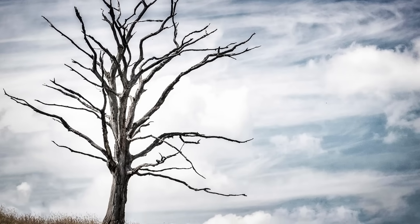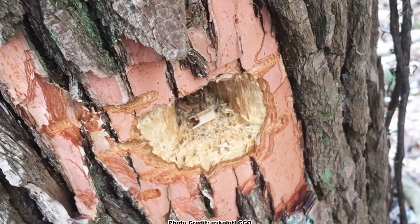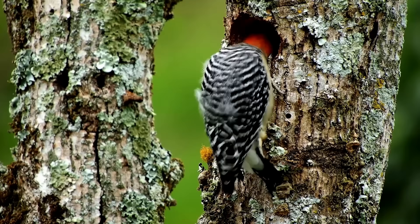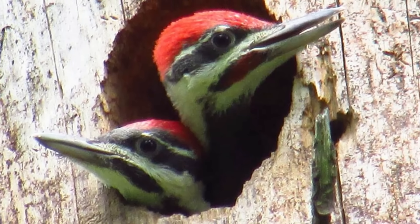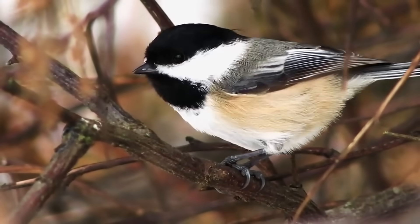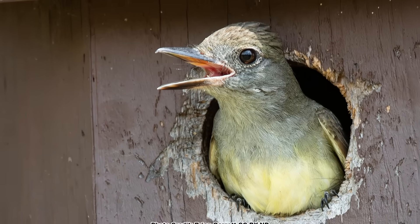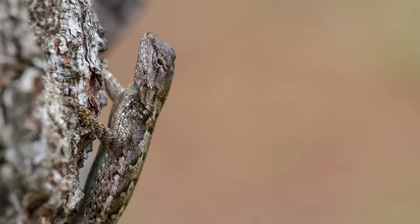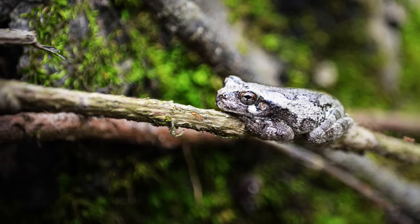Another way sassafras helps to support birds and wildlife occurs after it dies. Sassafras has relatively soft sapwood, at least when compared to other hardwoods — it is still a dense wood that woodpeckers are fond of hammering cavities into. These cavities are then used by the woodpeckers to nest in, and once abandoned, other cavity-nesting species like chickadees, the beautiful bluebird, and great crested flycatchers will nest in them. Small mammals like flying squirrels and some bat species, reptiles like fence lizards, and amphibians like the gray tree frog may also take refuge in the cavities.